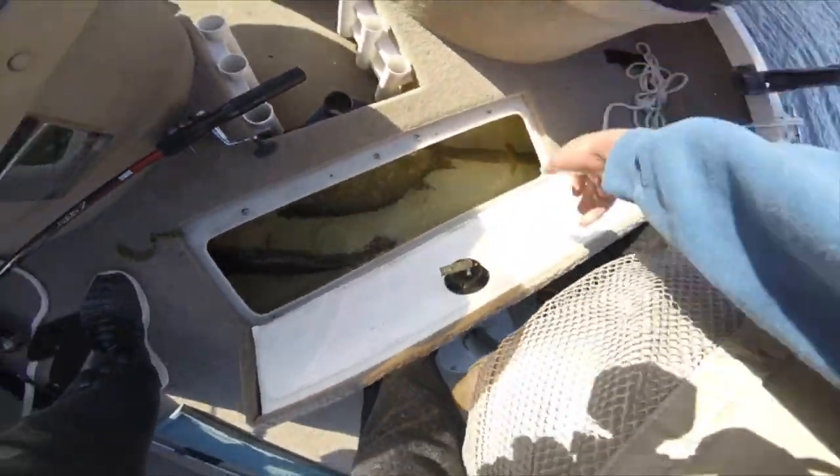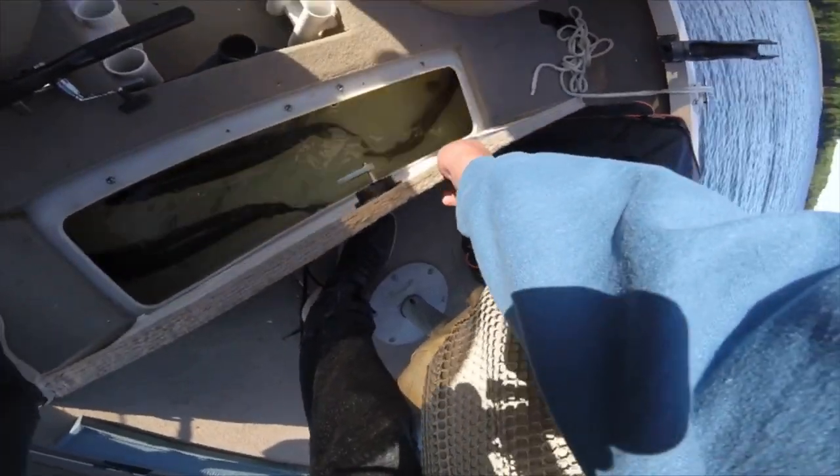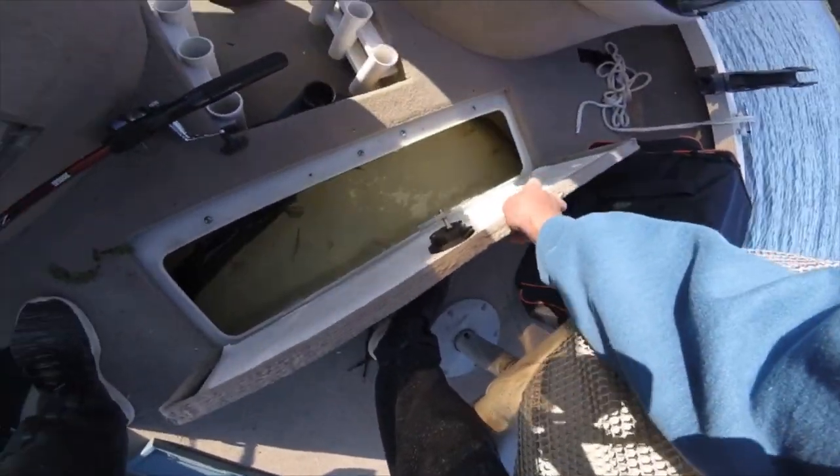I haven't honestly been keeping track of how many I caught, how many you caught. I think it's pretty even. That one's better than that one, I'd say. Yeah, I think so.